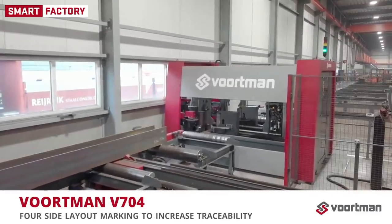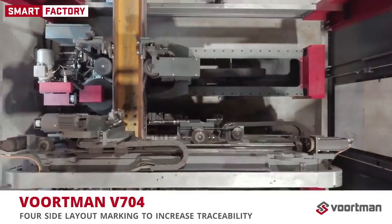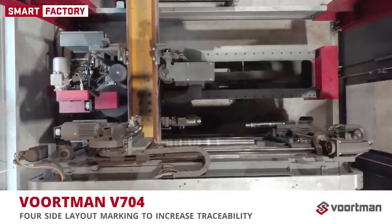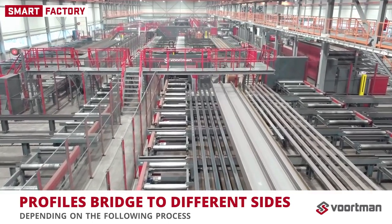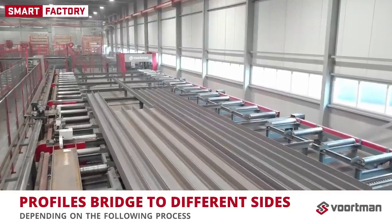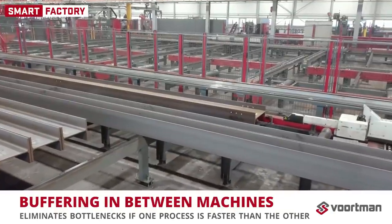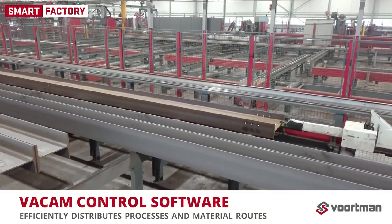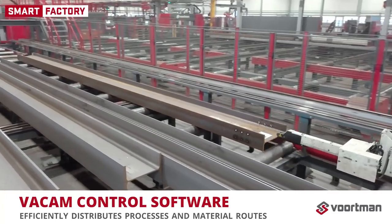Profiles are layout marked by the Vortman V704 to increase traceability in further post-processing. However, the Vortman fabricator's automatic welding and assembling eliminates the need for marking on every profile, therefore a split was chosen in the system. Profiles bridge to different sides depending on the following process: layout marking or sawing. Profiles are buffered in between machines, which eliminates bottlenecks if one process is faster than the other. Our FACAM software ensures transparency of positions and profile dimensions in the system, and this information is used in algorithms to distribute processes and material routes as efficiently as possible.